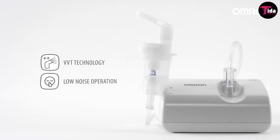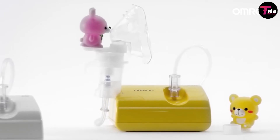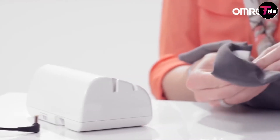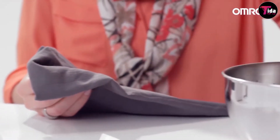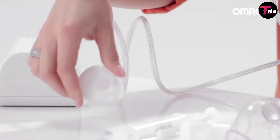Commonly used asthma medications often used with a nebulizer include inhaled corticosteroids. Nebulizers can also be used to deliver bronchodilator, airway-opening medications such as albuterol, Xopenex, or Pulmicort steroid.